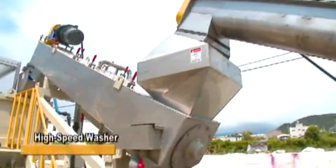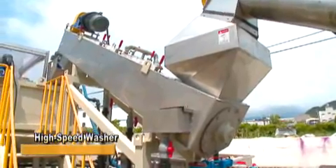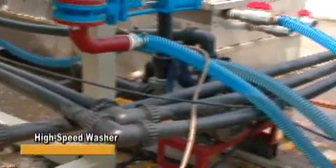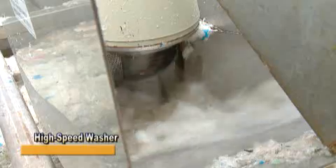The high-speed washer is a modified product developed by our company. This machine achieves more effective washing with high-pressure water injection and high-speed rotation.